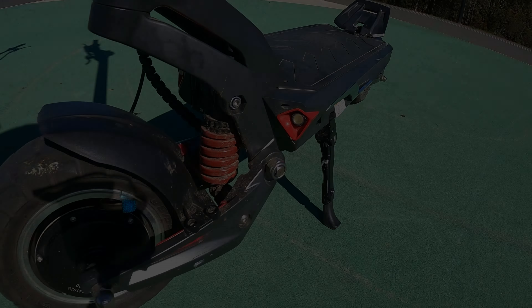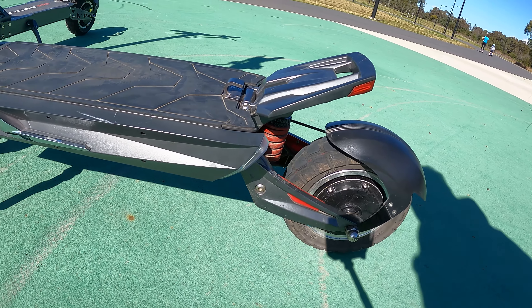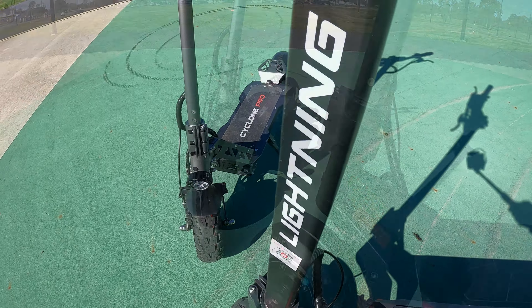First of all, we'll do a bit of a background for users that haven't been following along with the Lightning V1.5 build. It basically started out life as Analyst's first quite large dual motor scooter, and then obviously has progressed into something else.